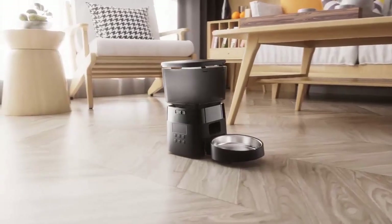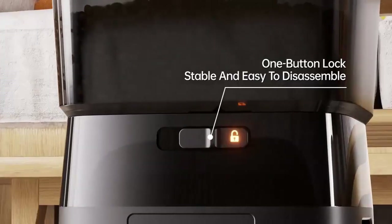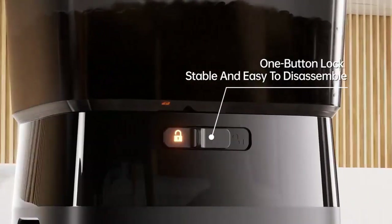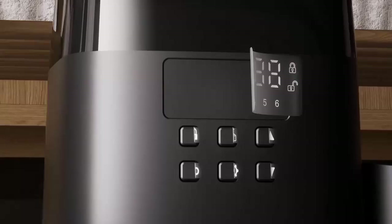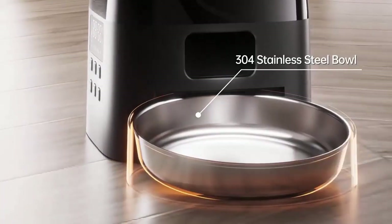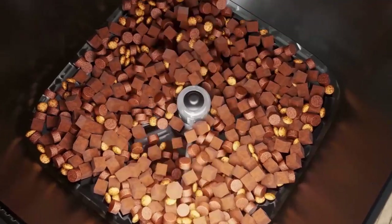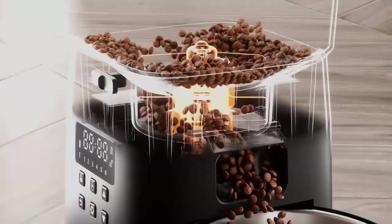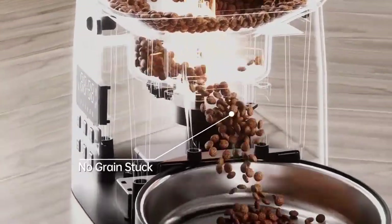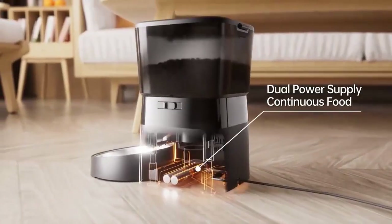Dry Food Only: keep in mind this feeder is designed for dry kibble only, not wet food. Here are some things to consider before buying. Tech Savvy: while the button version offers easy operation, if you crave remote access and fancy features like a camera, you might want to consider the Wi-Fi version of the Rejaco Feeder. Pet Size: this feeder is ideal for small and medium-sized pets. For larger pets, you might need a bigger capacity feeder.